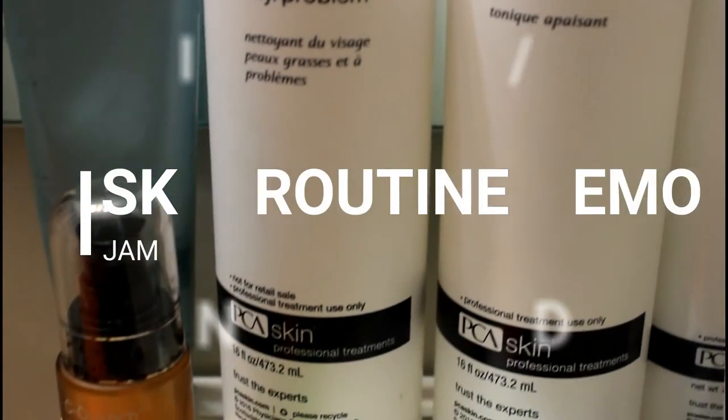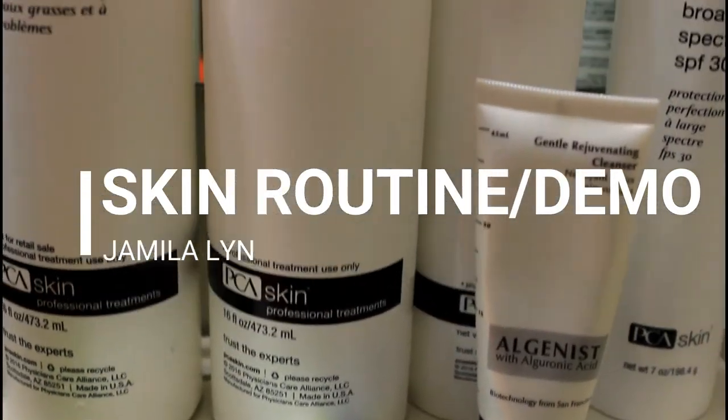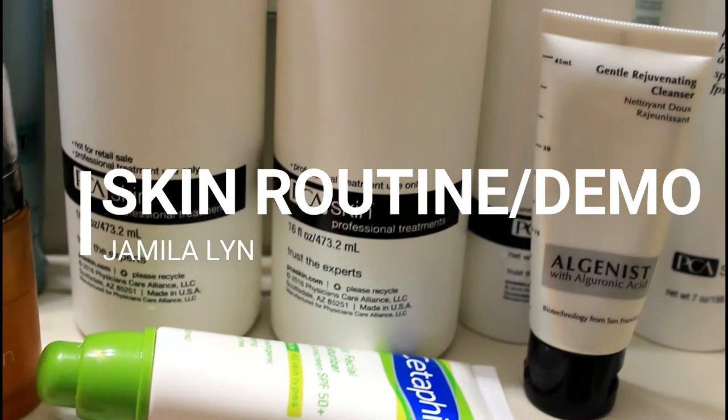Hi guys, this video is going to be a demonstration of my skincare routine. I hope this video can help some of you out if you're looking to try out some new products. Stay tuned if you would like to see my skincare routine, and thanks for watching.